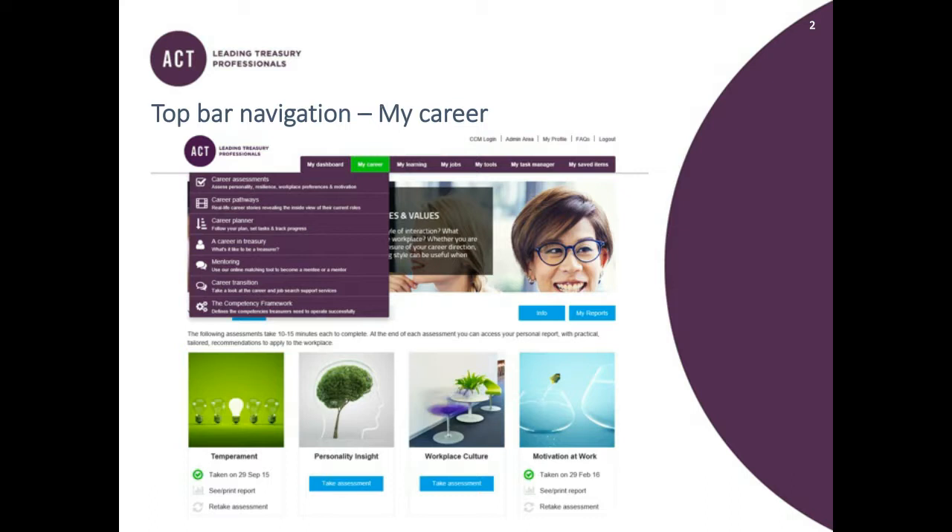There are 14 assessments on the Career Hub right now. I've mentioned temperament — we also have workplace culture, motivation at work, sound decision-making, and assertiveness. It's really worth having a look because there might be one or two assessments that give you useful information about yourself to help you work a little bit better. They can really help you understand how to work with colleagues, appreciate their perspectives, as well as your own strengths and any areas for improvement.